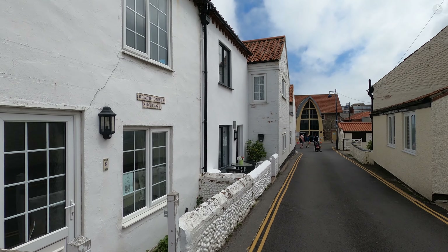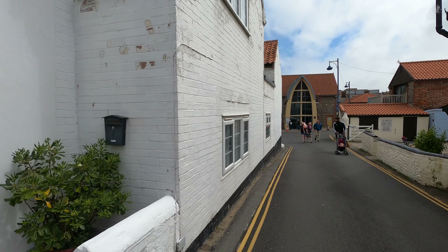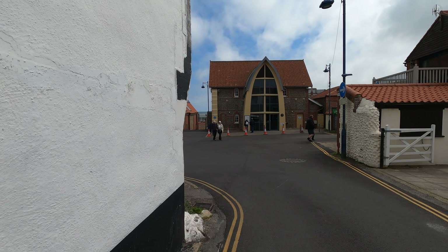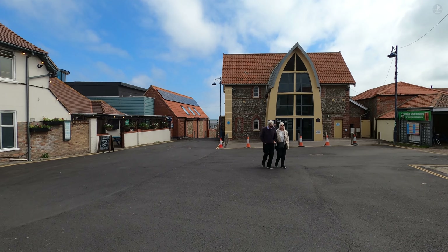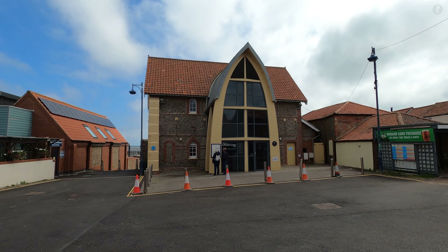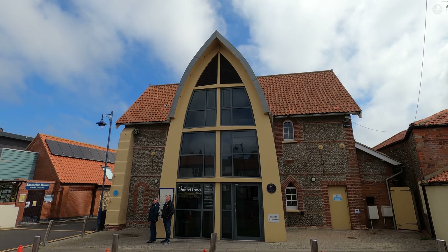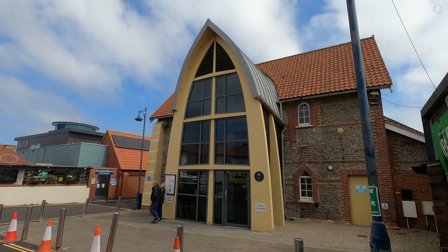This area of Sheringham is the oldest part of the town, having once been known as Lower Sheringham, which was a small fishing village and the counterpart to Upper Sheringham, located a short distance inland and which was more agricultural. Upper Sheringham still remains slightly distinct from the modern coastal town, Lower Sheringham having grown into what's simply known as Sheringham today. Here we find ourselves on a small open space known as the Lifeboat Plain, which takes its name from this building — the old RNLI Lifeboat House.